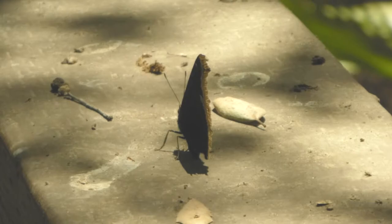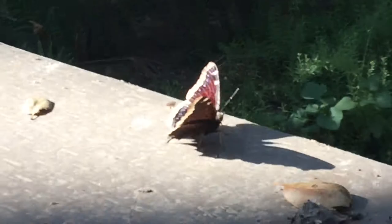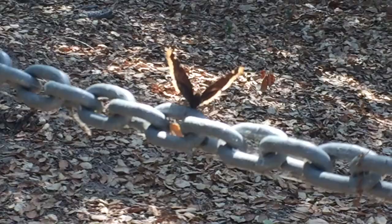These butterflies live throughout the Northern Hemisphere. They can be found in Eurasia, in Alaska, down to Venezuela. They're known as the State Insect of Montana. They live for about 11 to 12 months, which is one of the longest lifespans of any butterfly.